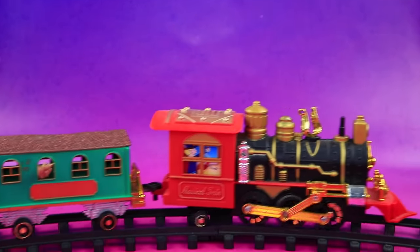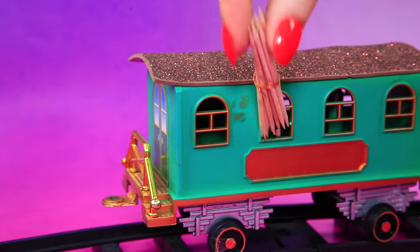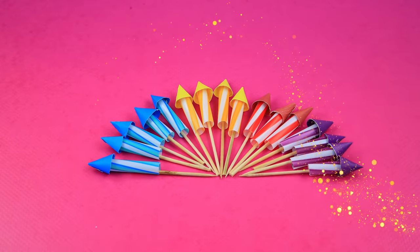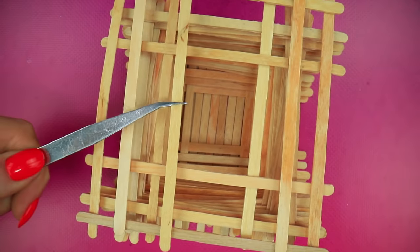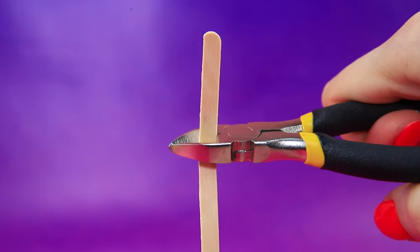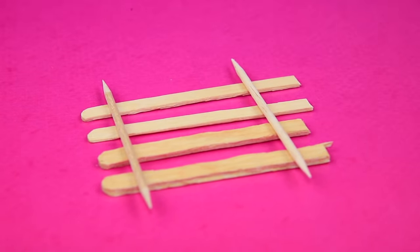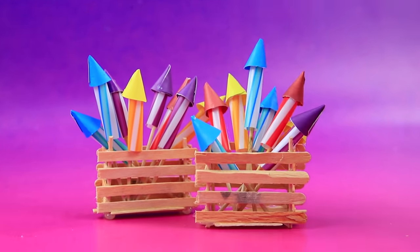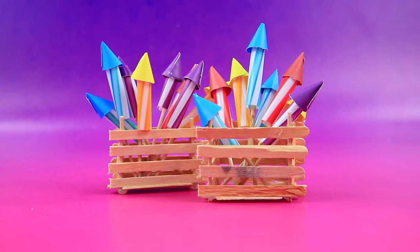Turn straws into fireworks — choo choo, toothpick delivery! Put cardboard cones on the ends. We'll need wooden skewers to make a box.